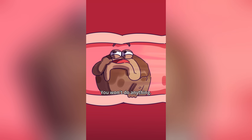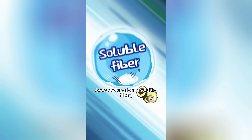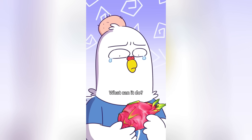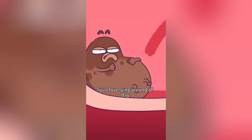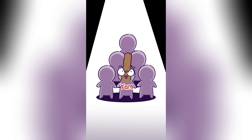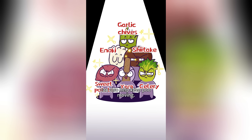Then go for dragon fruit! Lack of movement slows digestion, making it tough to poop. Dragon fruit seeds can stimulate stomach movement, helping things along. Aside from these, yams, sweet potatoes, celery, enoki mushrooms, shiitake mushrooms, and chives can also help keep things moving!